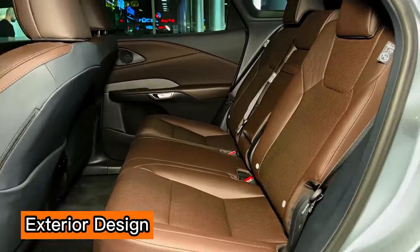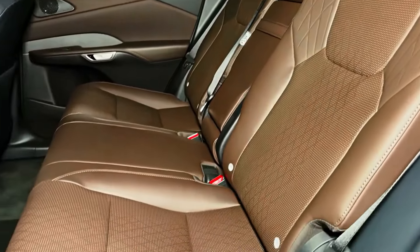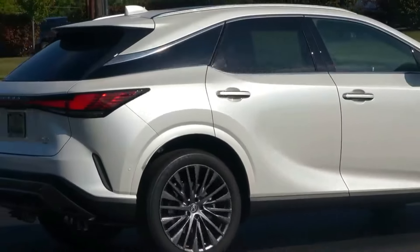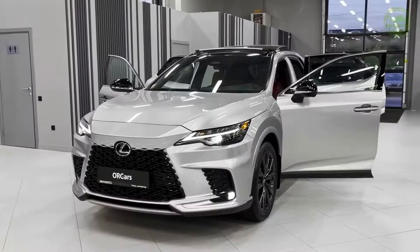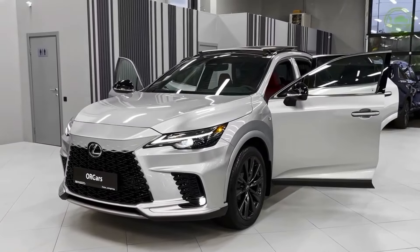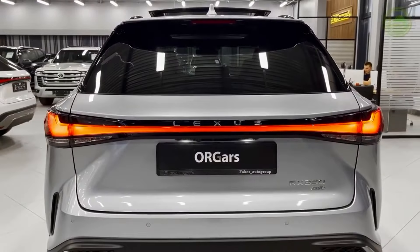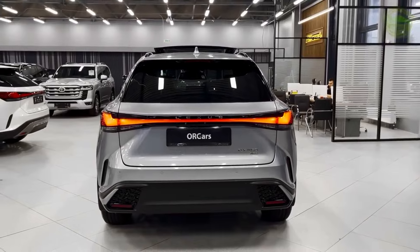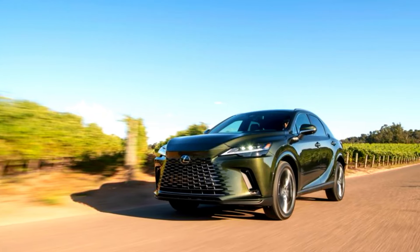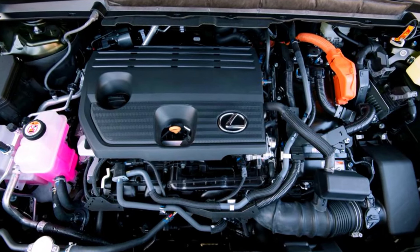The 2024 RX is a true embodiment of Lexus's commitment to blending elegance with a touch of aggressive styling. The signature spindle grille takes center stage, giving the RX a commanding presence on the road. The grille is not just a design element — it's a statement. The intricate pattern and chrome accents showcase Lexus's attention to detail, setting the RX apart from its competitors.